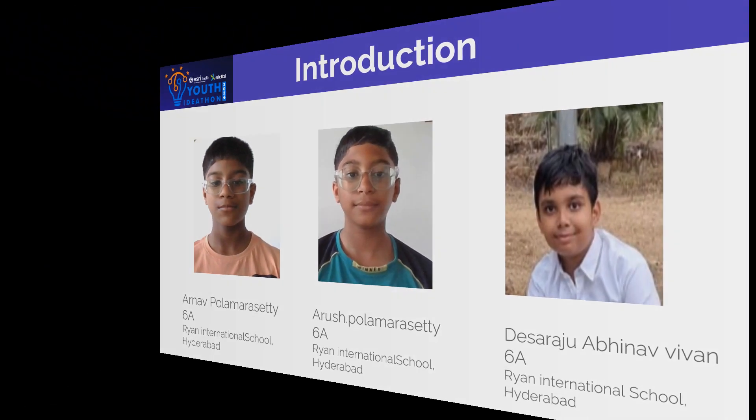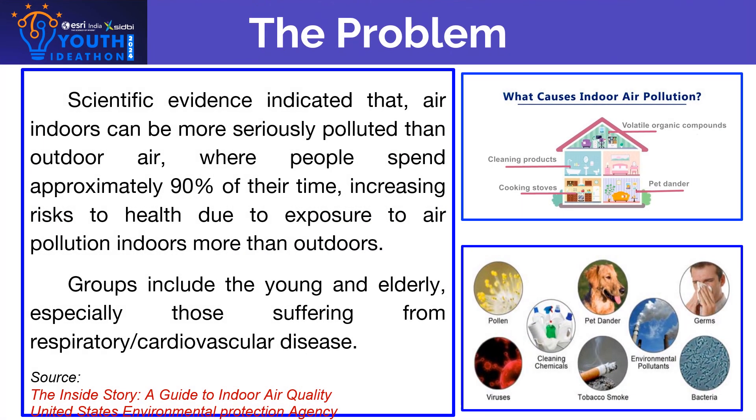The problem is that scientific evidence has indicated that air indoors will be more seriously polluted than air outdoors, whereas people spend 90% of their time indoors, increasing risks to health due to exposure to air pollution indoors more than outdoors.